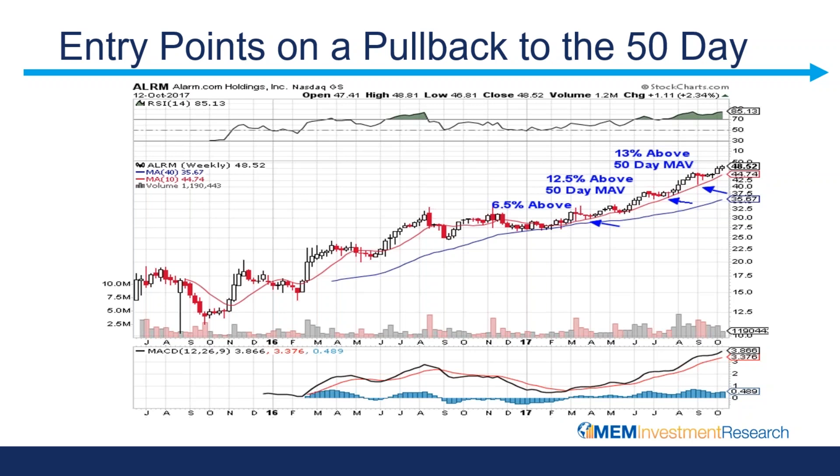Each of these pullbacks I've highlighted the percent. This pullback to the 50-day here is 6.5% below your peak in price. And then we have another run-up and the stock pulls back — that's 12.5% above. Oftentimes chasing these stocks is not going to be beneficial to you. You can screen for this type of activity where you are asking to see all stocks that are currently within one percent but they are above their 50-day moving average, which can help you identify when the stock is in a buy point as it pulls back.